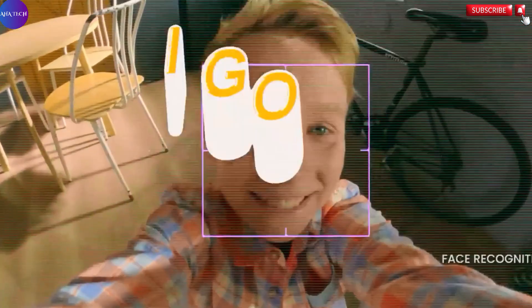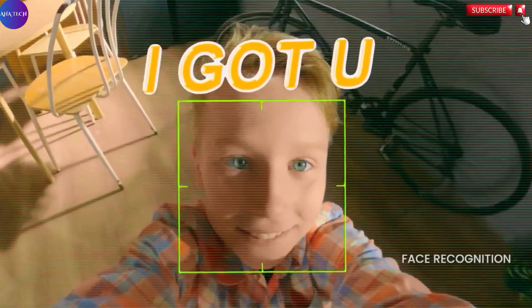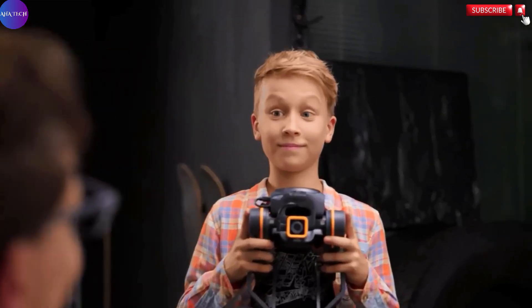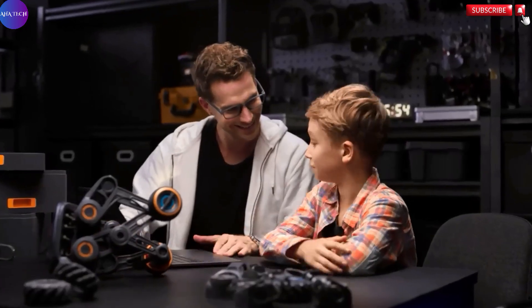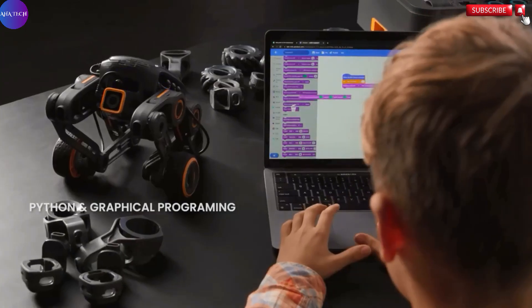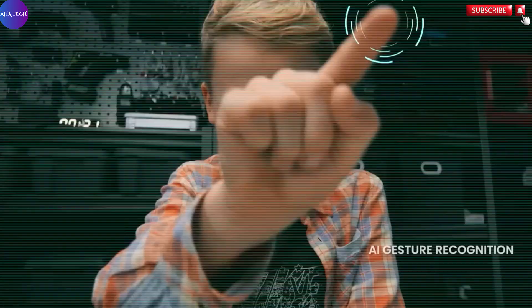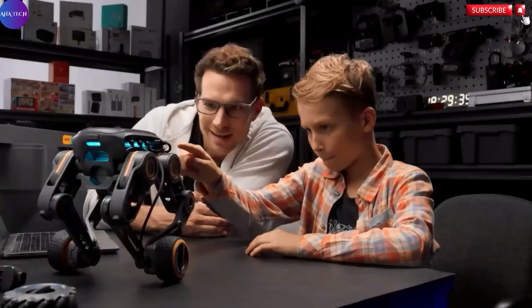The kit also supports a wide range of third-party open source hardware platforms such as Microbit, Arduino, and Raspberry Pi, offering users the flexibility to expand and customize their projects. For those looking to dive deeper into development, an open Python SDK is available, enabling advanced programming and integration possibilities.